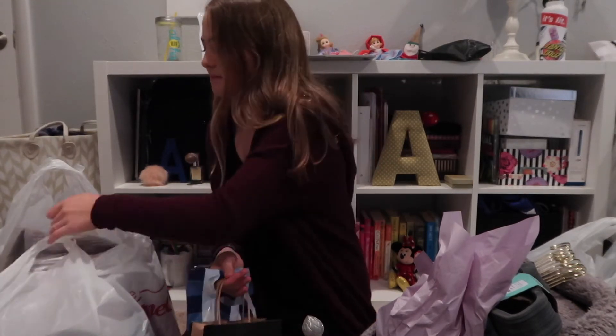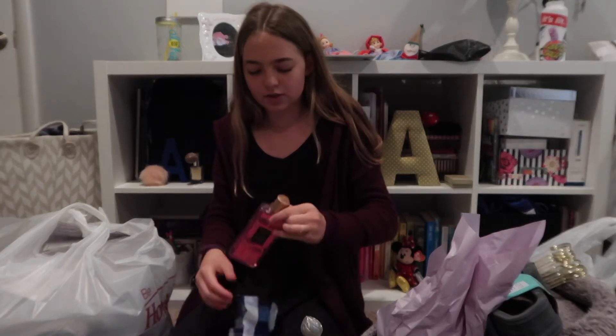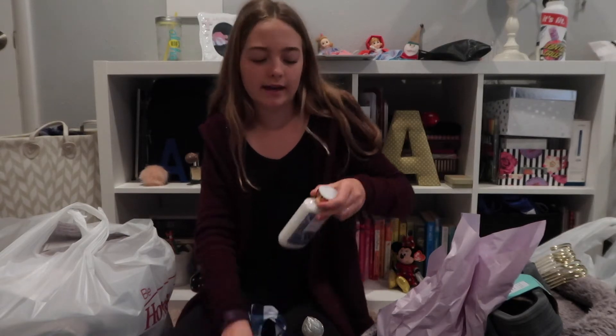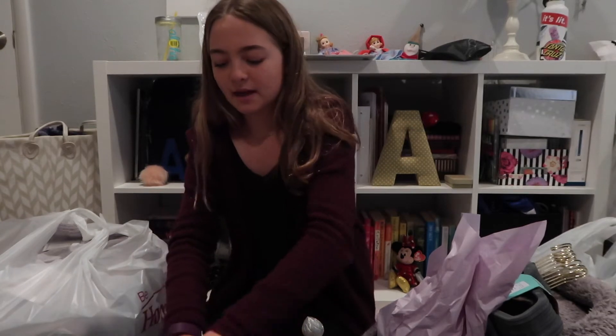Bath and Body Works — they were having a sale. Each of these were like $3 I think. So this is the Poolside Pop Shower Gel because I'm always needing shower gel. I ran out so quickly, so I thought let's just get it while it's on sale. And then I got this Snowy Morning Body Lotion, which I know is from like the winter scents, but honestly it doesn't really matter — it was on sale.